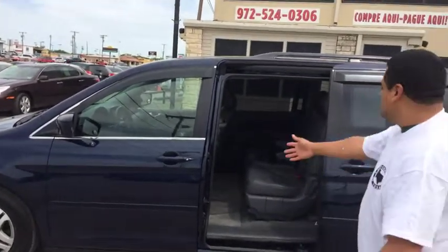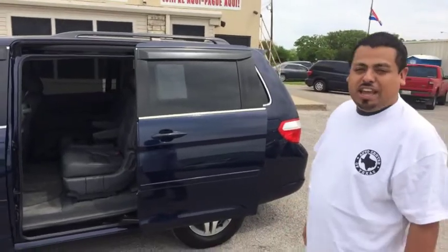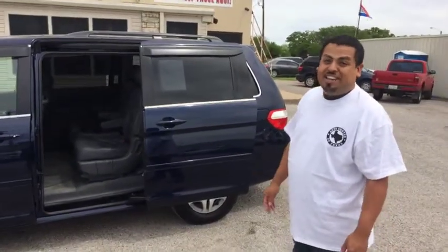What we got here is a 2006 Honda Odyssey. It's metallic blue, it's got leather seating, navigation, and DVD.